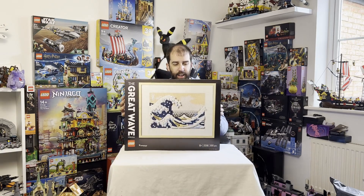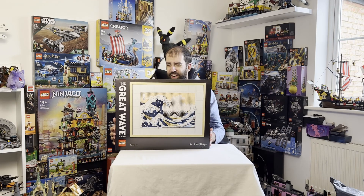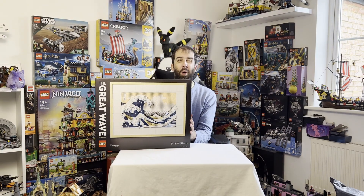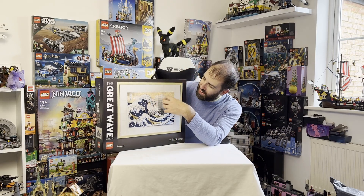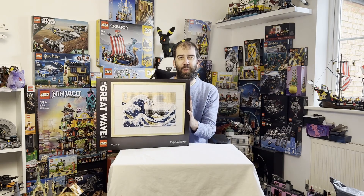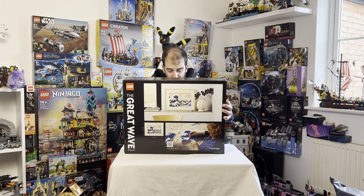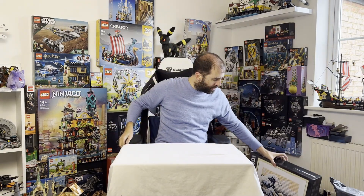Another set from Argos that I wasn't really planning on getting is the Great Wave Art Set. I'm not normally into these art sets, but this was almost 50% off — I paid 45 pounds, which was just insane. I couldn't resist at that price. I think retail is about 90 pounds; I've seen it reduced occasionally to 60 or 65, but Argos reduced it to 45. I might end up building this and displaying it on the wall, or my wife might want to build it — she'd probably appreciate it more than me.